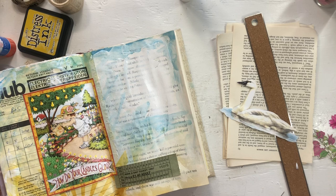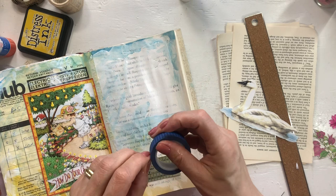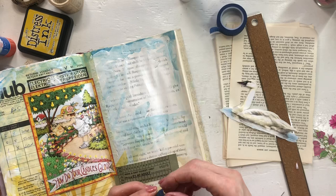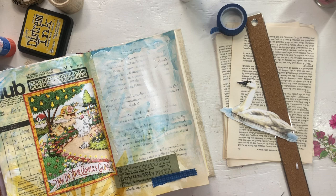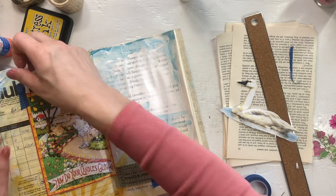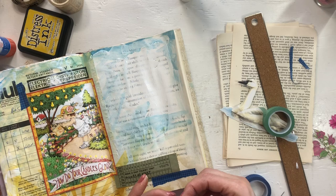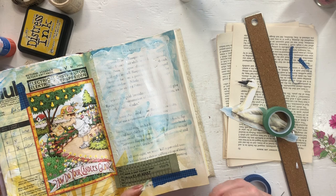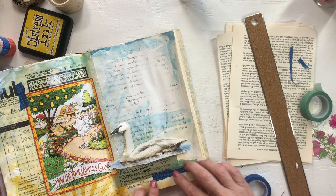Now I thought maybe we could add some of the washi tape in here, and I want to tear the bottom so it's not all straight lines — maybe here. Maybe some here behind where the butterfly will be. These sometimes are a little temperamental. Let's see if I have this one here. Just felt like it needed that little something, and then we'll add this one here.